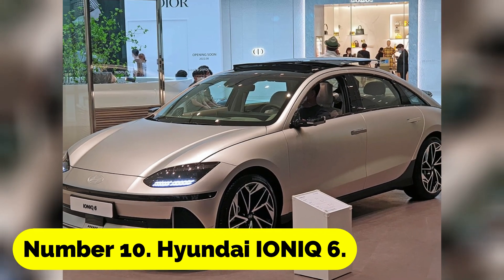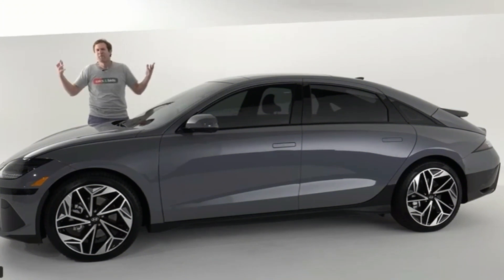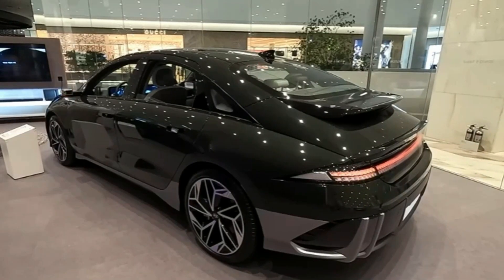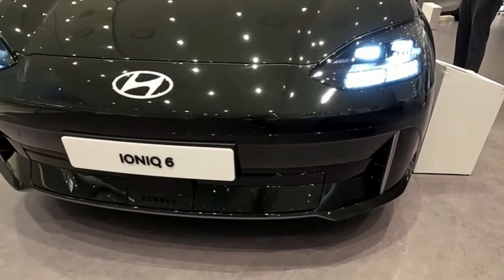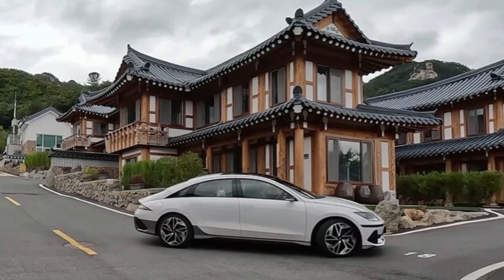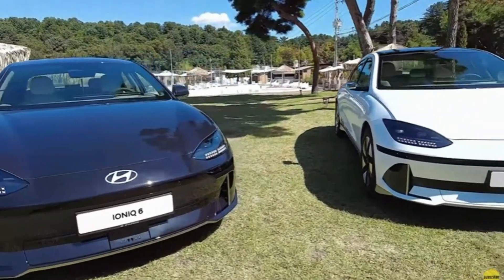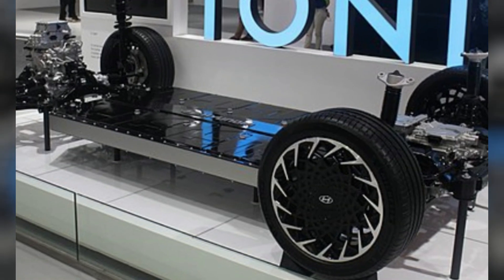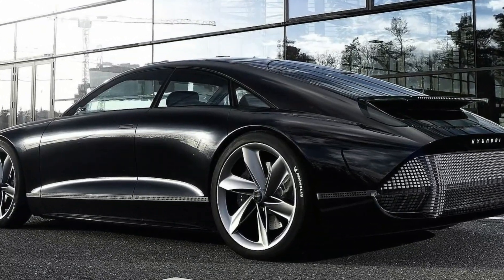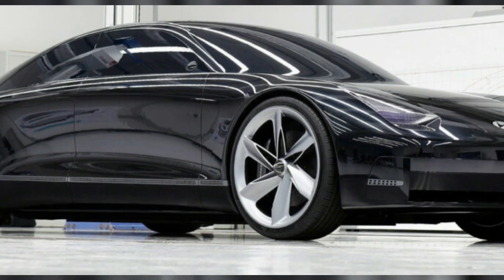Number 10: Hyundai Ioniq 6. The Hyundai Ioniq 6 EV starts our list. Hyundai teased the electric Ioniq 6 sedan during the summer and introduced it in July. It will debut in Europe before the end of the year, but not in the U.S. until 2023. The features and price may change your mind about this car's unusual appearance. With a long-range 77.4 kWh battery, the Hyundai Ioniq 6 — the brand's second electric car — can go approximately 382 miles on a charge. Hyundai's 800-volt e-GMP platform powers Kia and Genesis EVs, and the most economical model should have 280 miles per charge and cost $44,000. Hyundai usually undercuts the competitors on price.